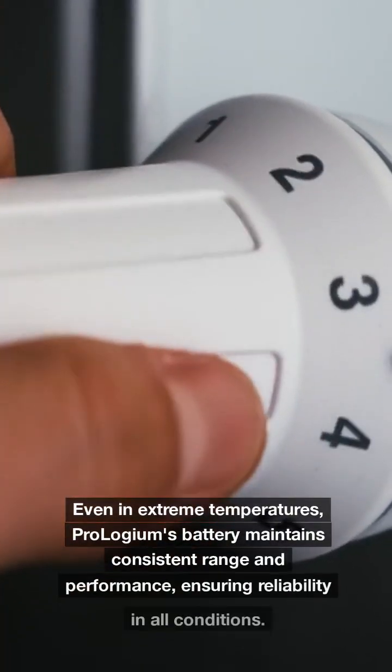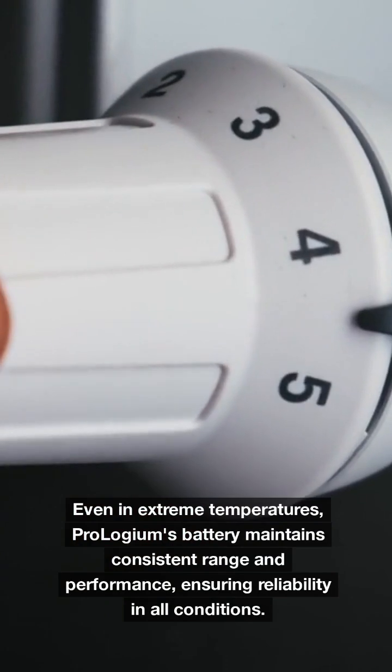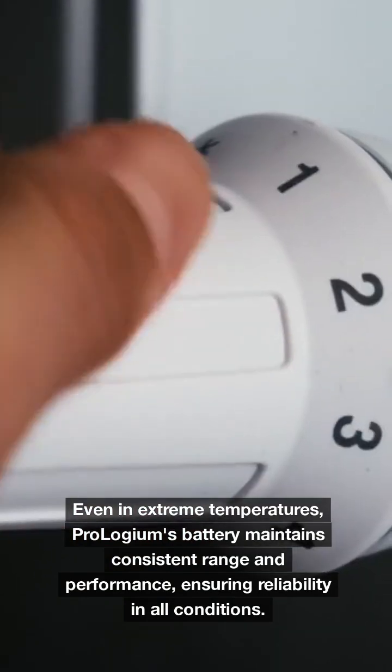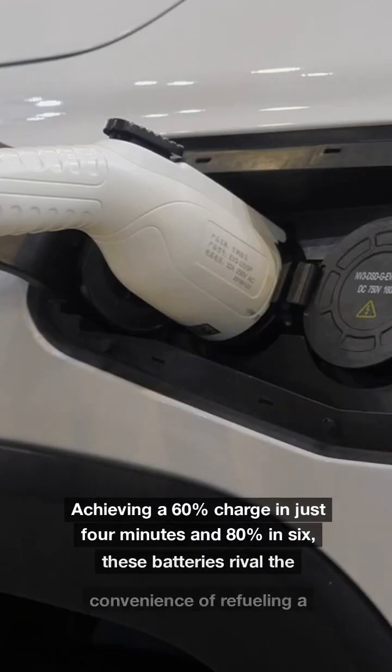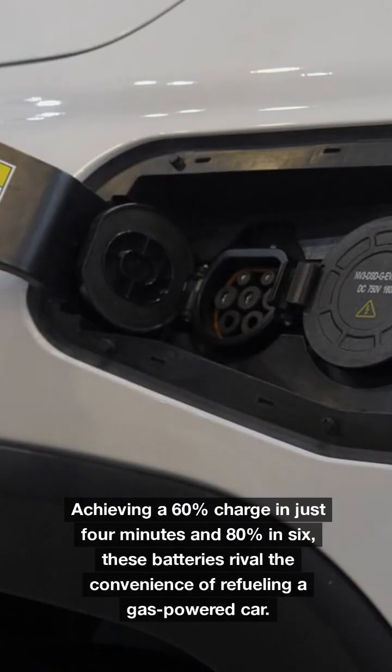Even in extreme temperatures, Prologium's battery maintains consistent range and performance, ensuring reliability in all conditions. Achieving a 60% charge in just 4 minutes and 80% in 6, these batteries rival the convenience of refueling a gas-powered car.